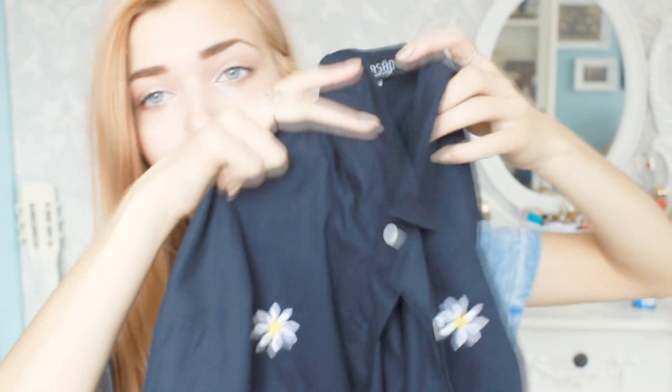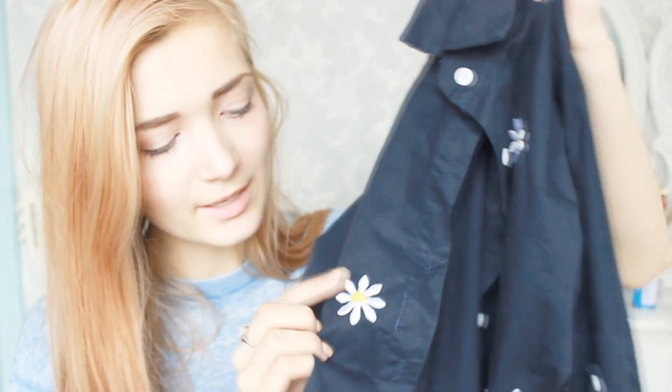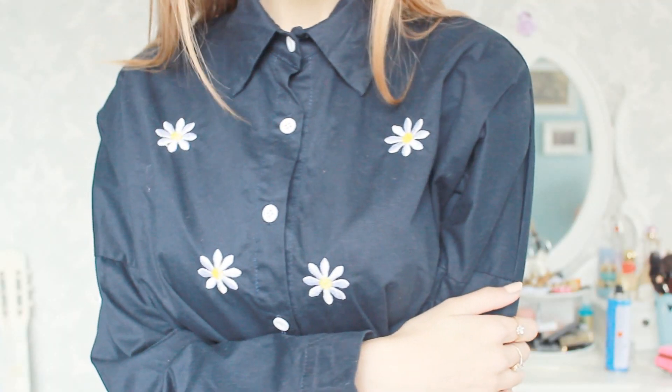The last thing I got from OASAP is this navy shirt — it's not buttoned up at the moment. It's got tiny little daisies all over the front which is really cool because they're embroidered into the fabric. I love shirts and I love daisies and I just love flowers as you guys probably know by now. This is just perfect. It's quite long as well so it could be worn with leggings and it would look really cute.